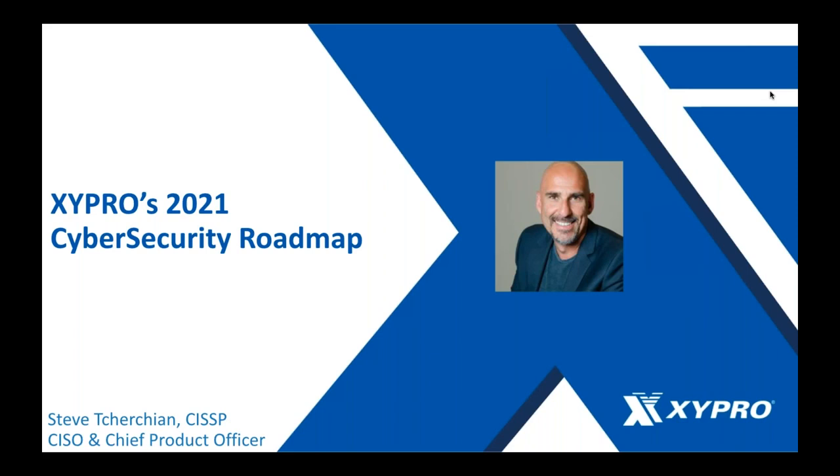Hello everyone, and thank you for joining today's Cybersecurity Roadmap presentation. I'm Steve Churchin, Chief Product Officer at Zypro, and we'll be walking you through our 2021 Cybersecurity Roadmap. I love interaction and questions, so if you have any questions at any time during the presentation, please put them in the chat box and we'll have a small Q&A session at the end of the webinar.